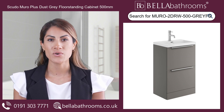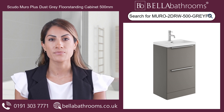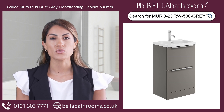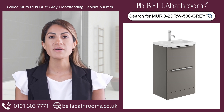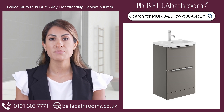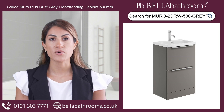the Scudo Muro Plus offers ample storage space for all your bathroom essentials. With two soft-closed drawers, you can say goodbye to slamming drawers and pinched fingers, and hello to a peaceful, smooth-closing experience. Complementing the cabinet's elegant style is a one-tap-hole ceramic basin with an overflow, providing a practical and visually appealing focal point.